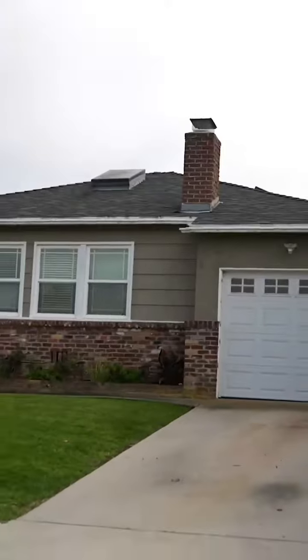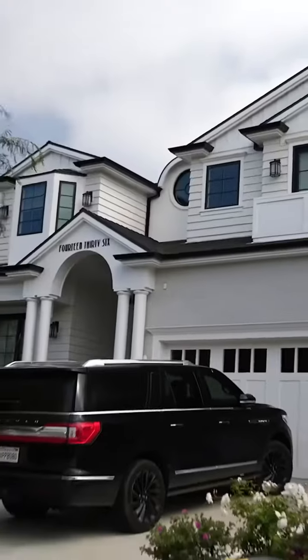I always loved living over here. It's always so peaceful. There's a nice mixture of the smaller one-story homes and then two-story homes.